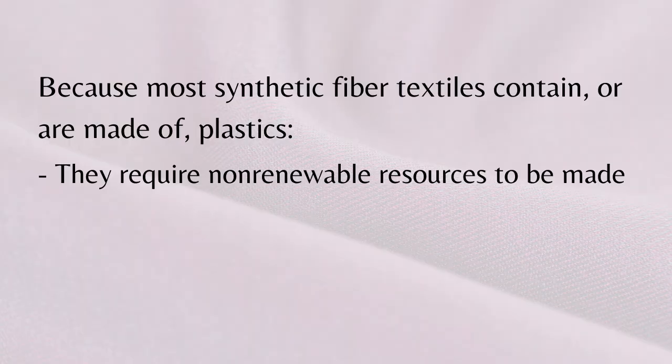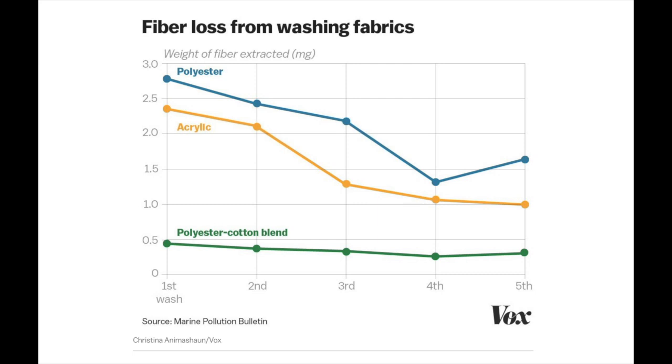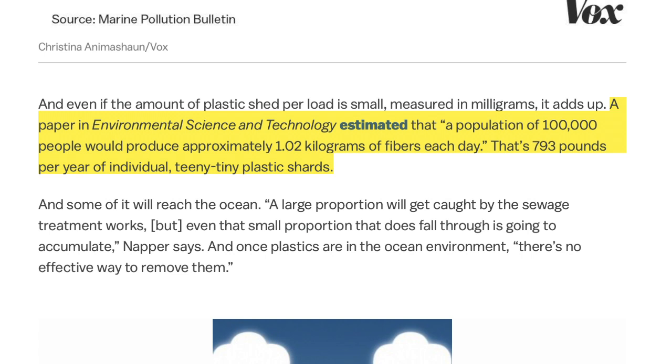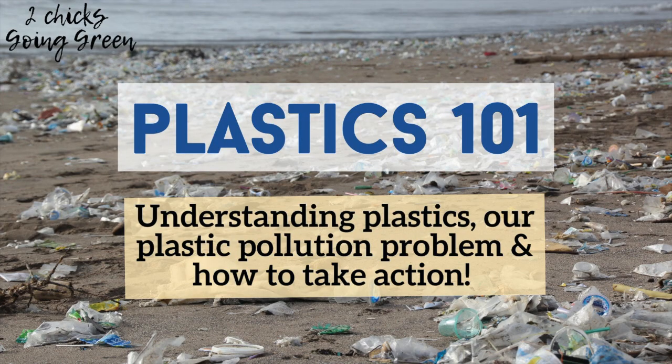From a sustainability standpoint, because most synthetic fabrics are made of plastic or contain plastic — like nylon, rayon, and polyester — they require non-renewable resources to be made. They don't biodegrade, and they shed microplastics constantly, especially when we wash them. A test on three types of synthetic fabrics showed that polyester shed the most, followed by acrylics and then polycotton blend. A paper in Environmental Science and Technology estimated that a population of 100,000 people would produce approximately one kilogram of fibers each day — that's 793 pounds per year of tiny plastic shards — making clothing a huge source of microplastics in our waterways. Microplastics from clothing account for one-third of the microplastics in our ocean.